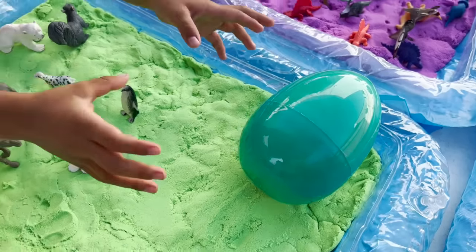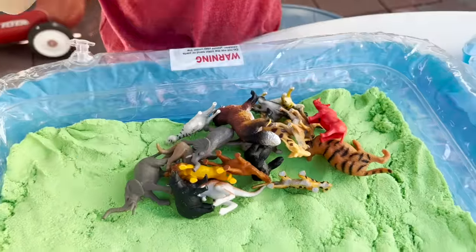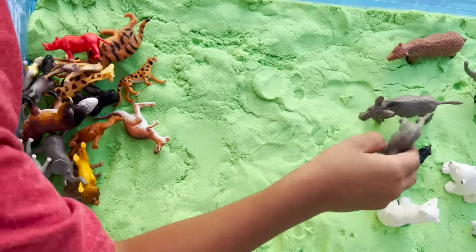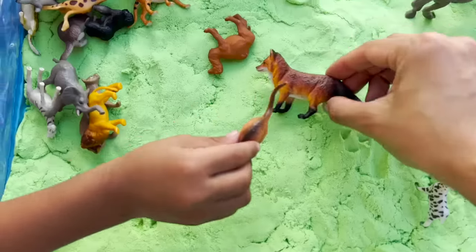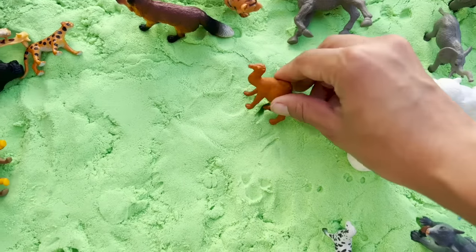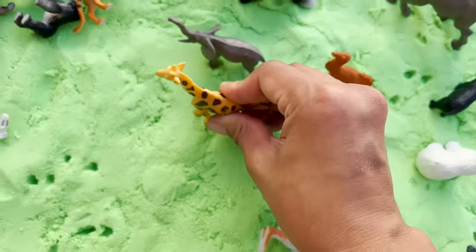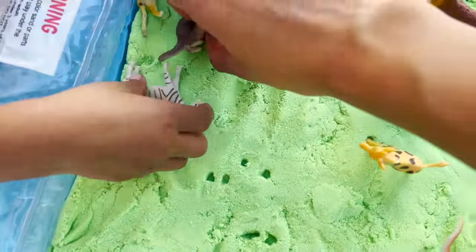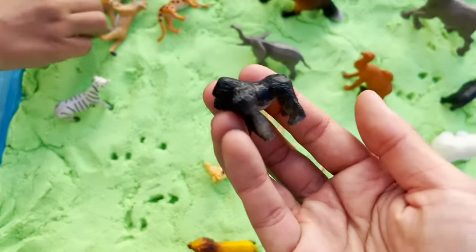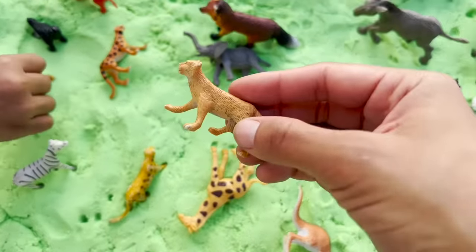It's time to see what's in our last egg. More animals! Let's see what kind of animals these are. Our green egg had different kinds of animals. We have a fox, a camel, an elephant, a giraffe, a ferret, a gorilla, and a mountain lion.